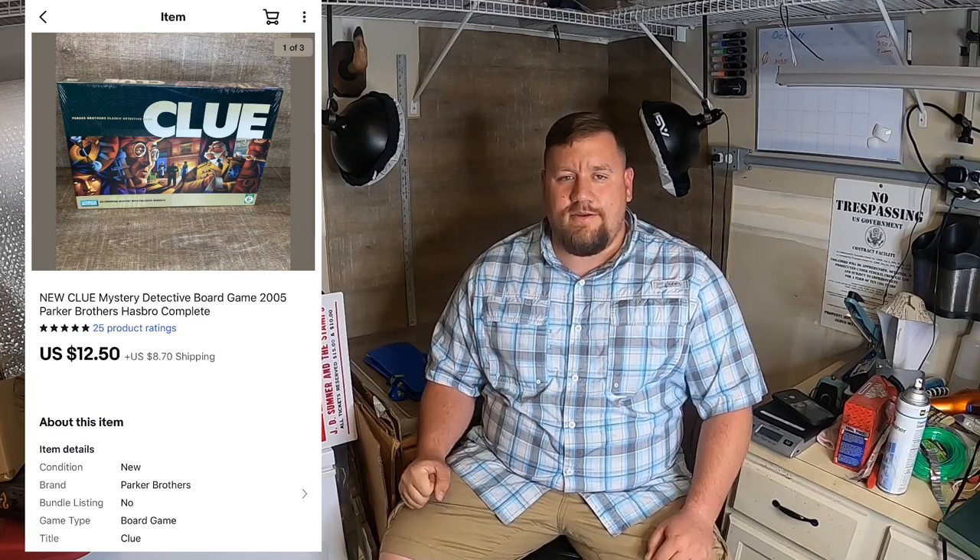Next thing I got going out is a Clue game — brand new sealed. I paid a dollar for that at a garage sale and that one sold for $12.50 plus shipping. So a decent little pickup there.